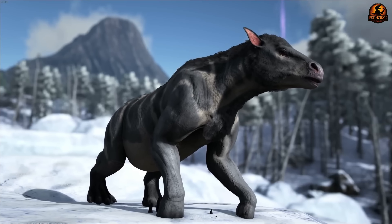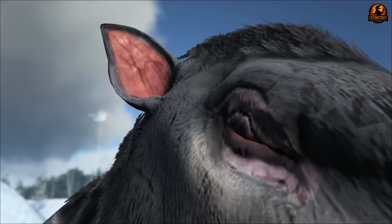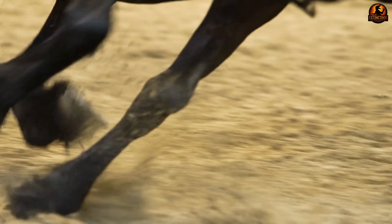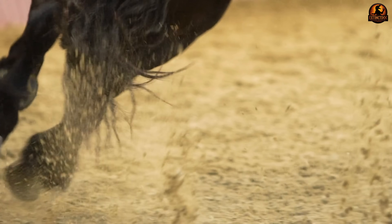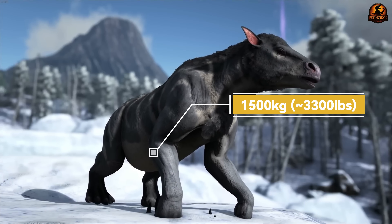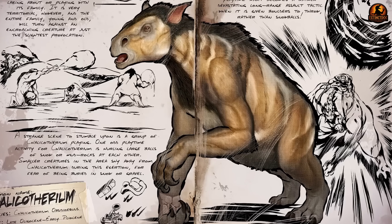Chalicotherium was a prehistoric herbivorous mammal with a truly bizarre appearance, with no modern animal remotely resembling its form. Roughly the size of a large horse, with some of the largest species growing up to 2.6 meters tall and weighing around 1,500 kilograms, Chalicotherium had a rugged body, a long neck and a small head.